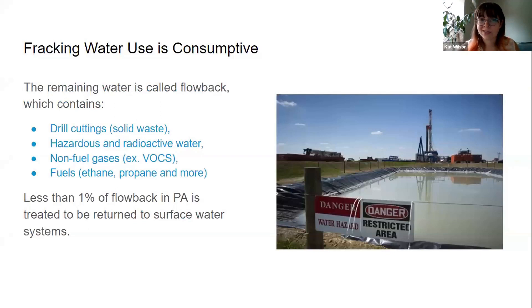The remaining water that comes back is called flowback, and it contains drill cuttings, hazardous and radioactive water, non-fuel gases like volatile organic carbons and radon, as well as the fuels that are then shipped out and distributed as natural gases. Of this flowback, less than 1% is treated and returned to our surface water systems.